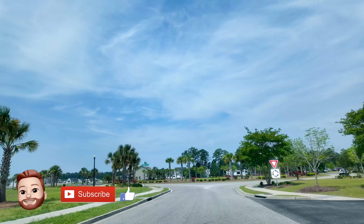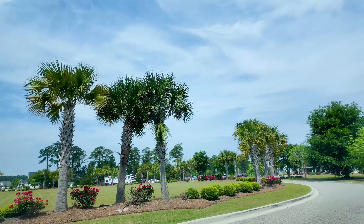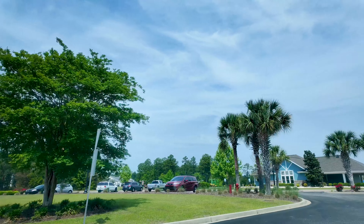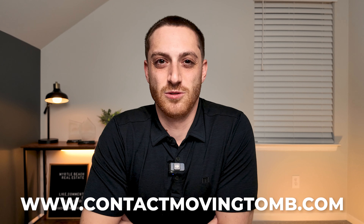We're going to end this driving tour right here at the front of the amenity center. I hope you can tell by the nice landscaping and all the palm trees how well they take care of this community. So if you're thinking about moving to Carolina Forest, this is definitely one to check out — I don't think you'll regret it at all. If you want more information or have any questions, feel free to reach out using the first link in the description to schedule a call. Thanks for watching and I'll see you in the next one.